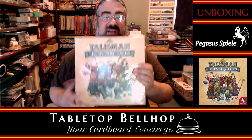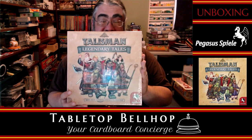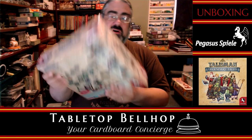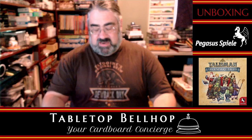Today, the box we're talking about is this — Talisman Legendary Tales from Pegasus Spiel, licensed from the British gaming giant Games Workshop, who brought you the original Talisman board game way back in the 1980s.